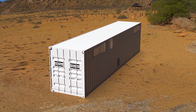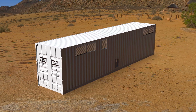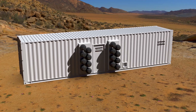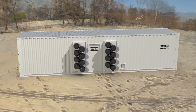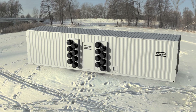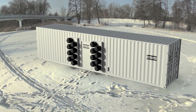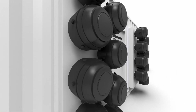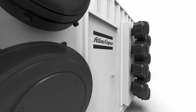Housed in a 20- or 40-foot shipping container, the AirCube can be easily transported and installed. The robust exterior ensures it works in the toughest environments across the globe, in temperatures from minus 40 to plus 45 degrees Celsius. The cyclone filtration system removes dust and dirt from the outside to protect the reliability of your compressed air system inside.